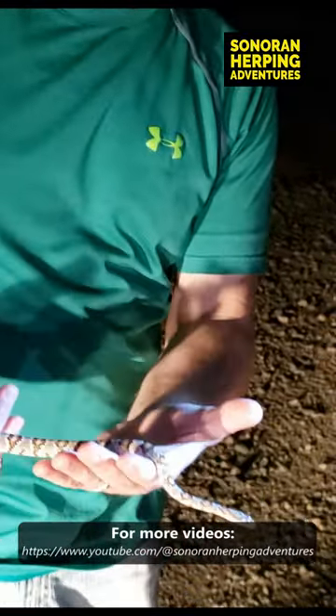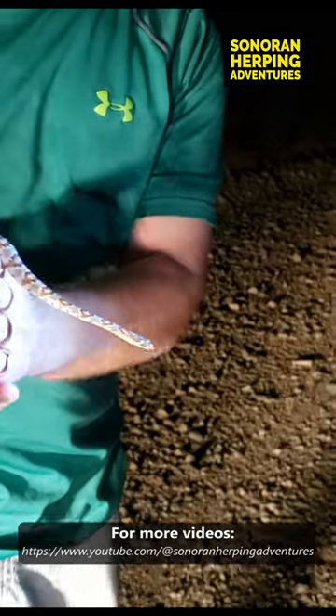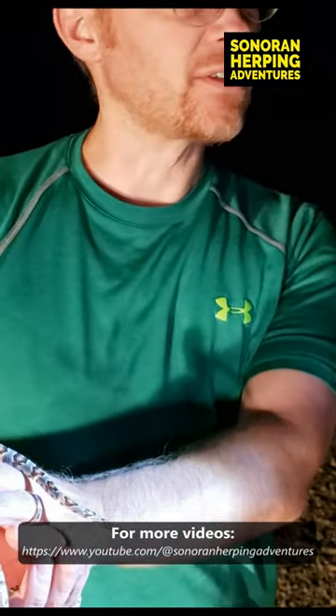What do they eat? Often times they'll eat lizards and small mammals, and sometimes, because they like to hide out in rock crevices, they will eat bats as well.